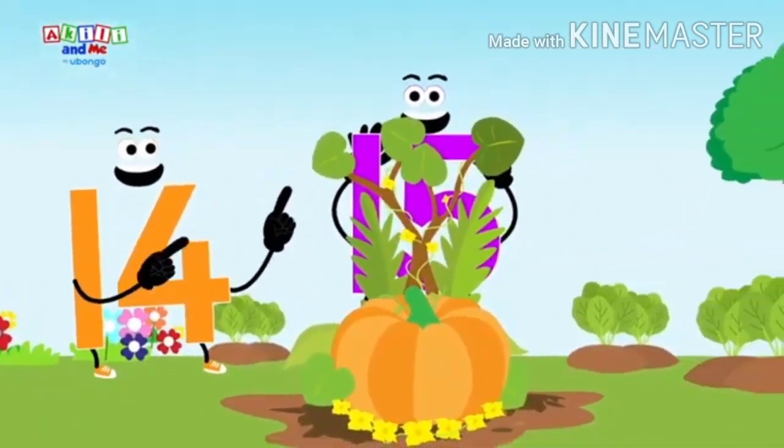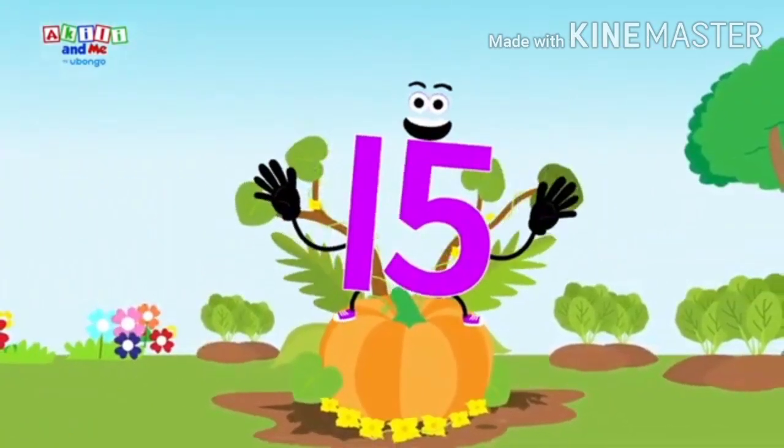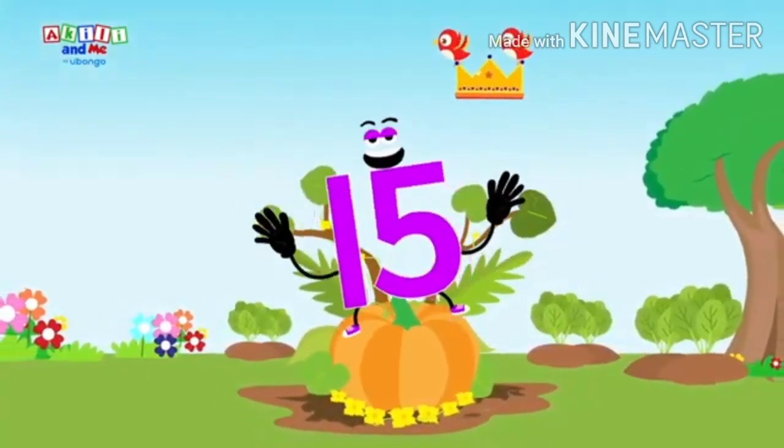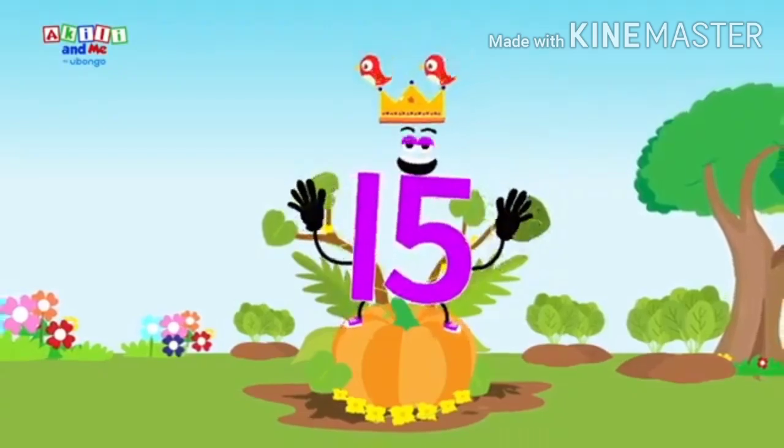What's the next number? Fifteen, fifteen. This is number fifteen. She's the vegetable queen.